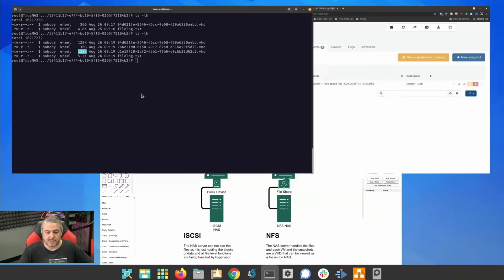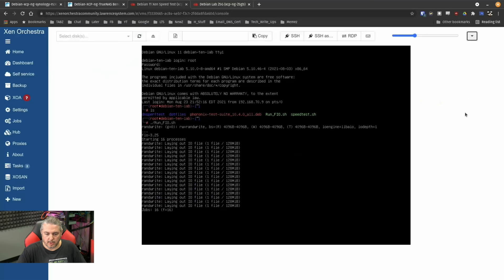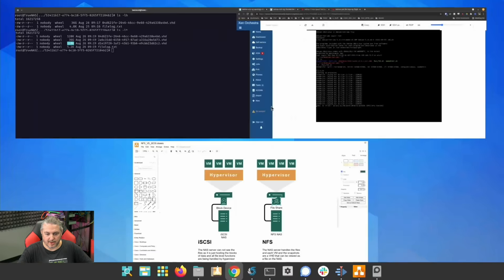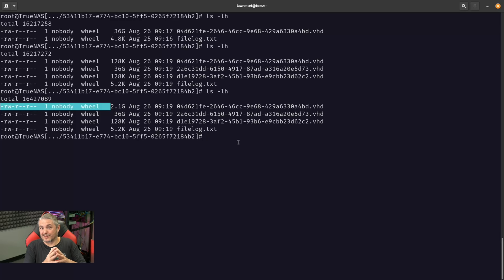Let's make the VM do something — it's going to read and write a bunch of little files. Going back to look at the snapshot, we've seen 2.1 gigs worth of changes, not another 36 gigs. As the file changes with reads and writes, it's keeping the differentials. It's thin-provisioned, so it's using very little space.